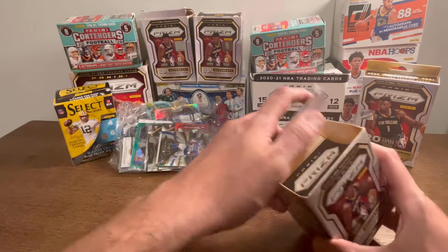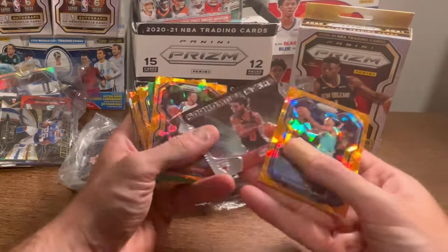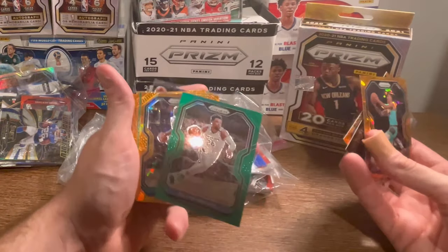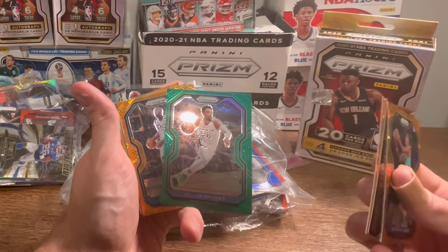Let's dig in. A lot of these boxes weren't super full. We've got a Brandon Clark Orange Ice — cool card. Sophomore Stars, Kobe White. That's a cool Dylan Brooks Green Prism. That'll be the first Easter egg in the video. First one to comment 'Dylan Brooks Green Prism' in the comment section below will win this card.